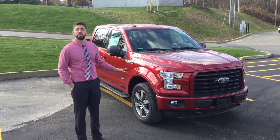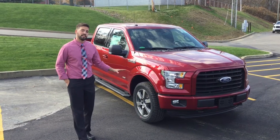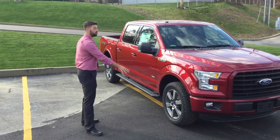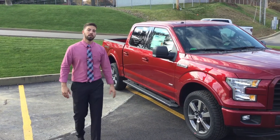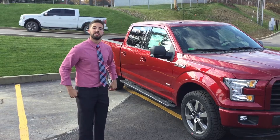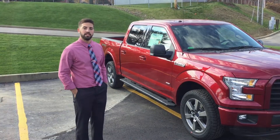Now most competitors are going to show you a base model truck — that's not the case here. You're going to see the 20-inch wheels, the running boards, heated mirrors, power windows, and a backup camera that comes standard on all 2016 XLTs.